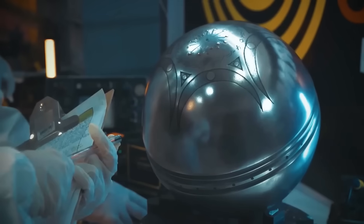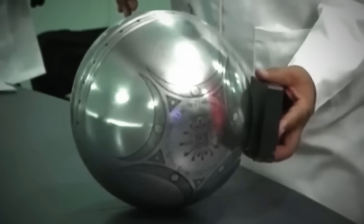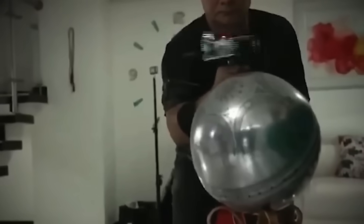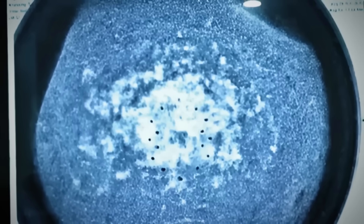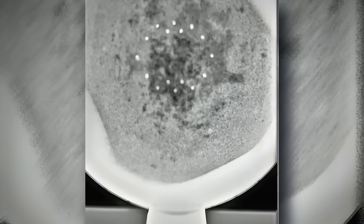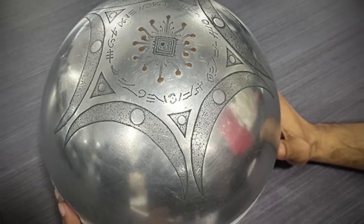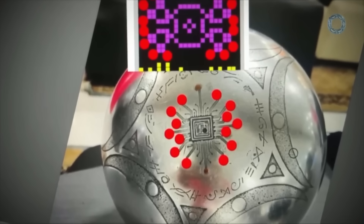Let's quickly recap the timeline and known facts. On March 2nd, 2025, residents of Buga, Colombia, witnessed a metallic sphere descending from the sky before crash landing in a nearby field. Local farmers recovered the object, which weighs approximately 4.5 pounds and was noticeably cold to the touch — colder than ambient temperature even hours after discovery. The sphere's surface is remarkably smooth with no visible joints or welds, making it appear as if it was cast as a single piece.